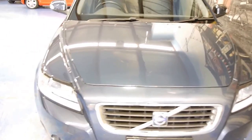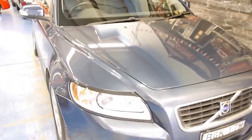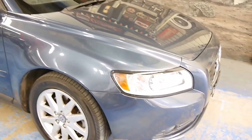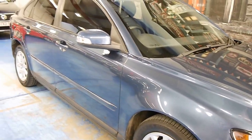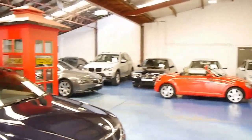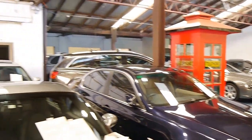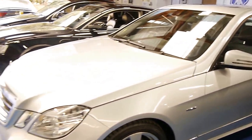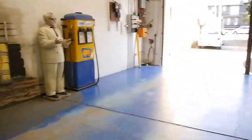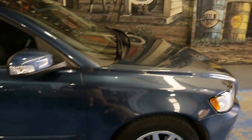That about sums up this gorgeous little Volvo S40 — it speaks for itself. We're the Old Timer Center, located at 101-103 Illawarra Road in Marrickville. Visit us at www.oldtimercenter.com.au. We specialise in European prestige and we'd love to hear from you on this Volvo.